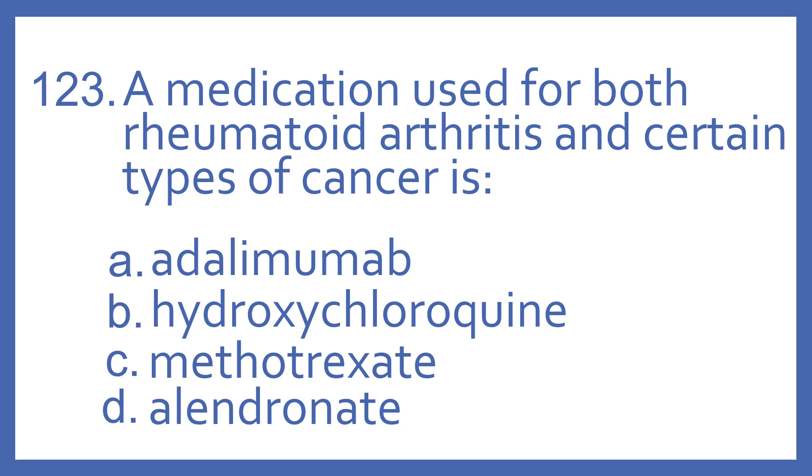Number 123. A medication used for both rheumatoid arthritis and certain types of cancer is: A, adalimumab; B, hydroxychloroquine; C, methotrexate; or D, alendronate.